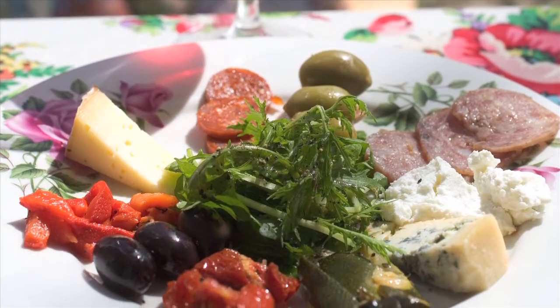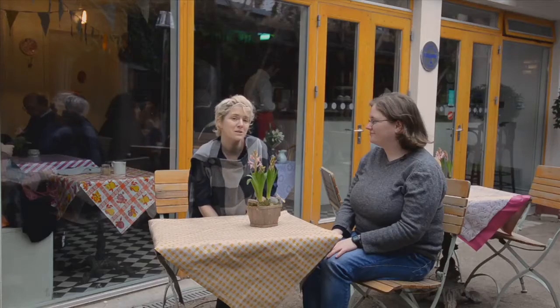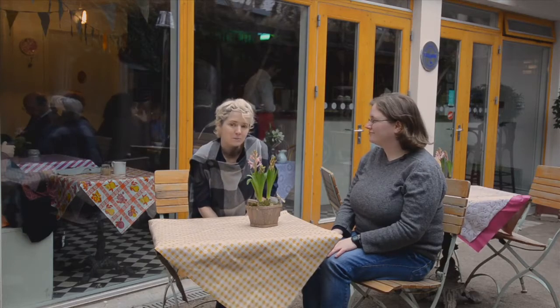We use all small Irish producers. All our cheeses and all our meats are from small Irish farms. Our coffee is roasted down in Mead, so everything is as local as we can manage.